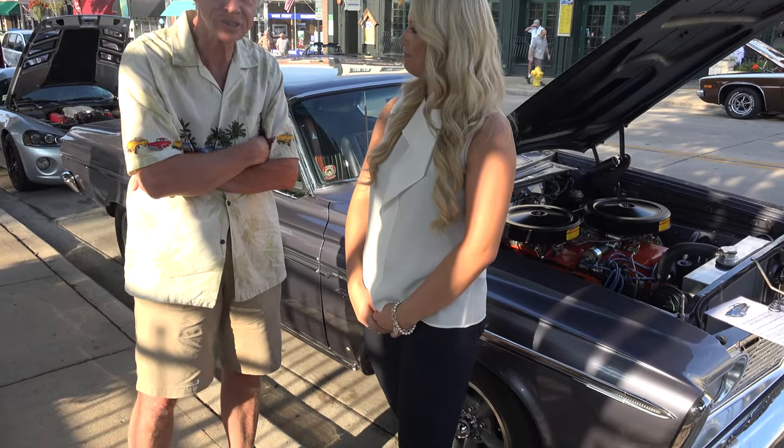My name is Natalie and welcome to U.S. Classic Muscle Cars. I'm here with you today in front of this beautiful car. This is a 1963 Plymouth Sport Fury.